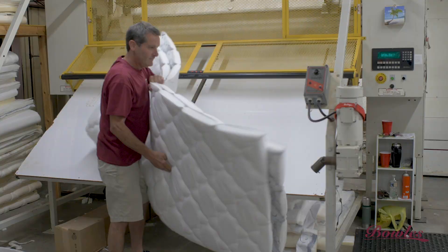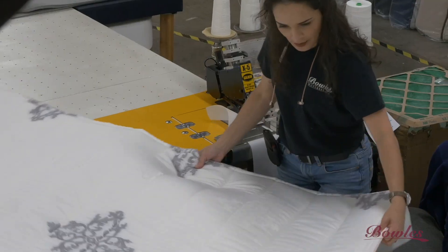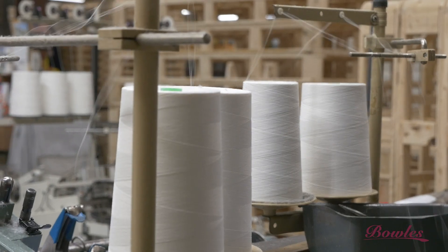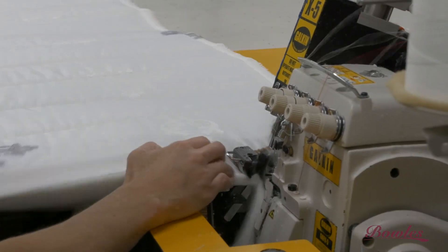Skilled craftsmen with an average of 20 years of experience build mattresses to order once a guest in a retail store makes a purchase. Meticulous detail goes into the variety of mattresses offered.